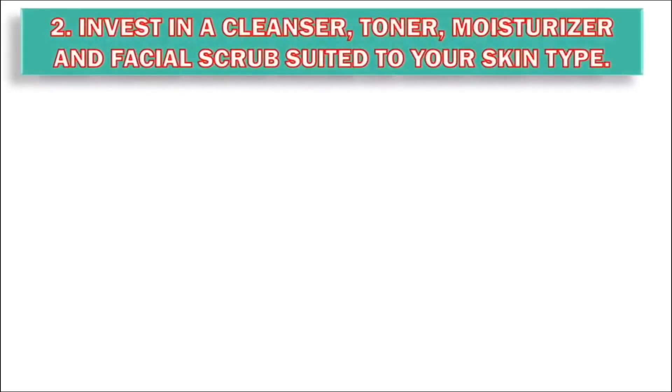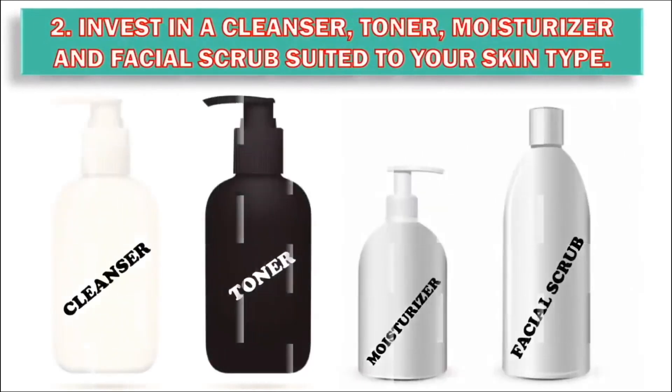Step 2: Invest in a cleanser, toner, moisturizer and facial scrub suited to your skin type. You might have to test out a couple of brands before you find the perfect one. Talk to an associate at a makeup or skincare counter. You will be able to test different formulas. They may even offer samples so you can try a product out for a day or two.